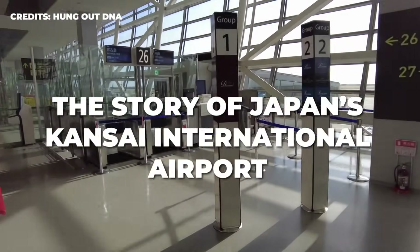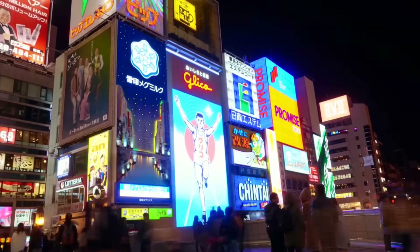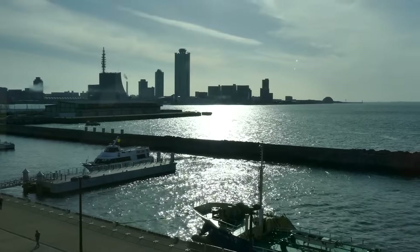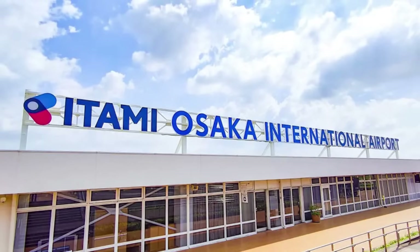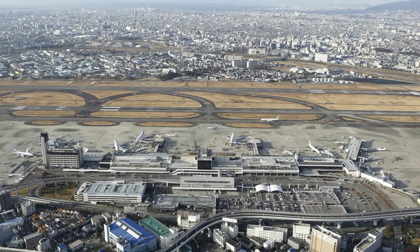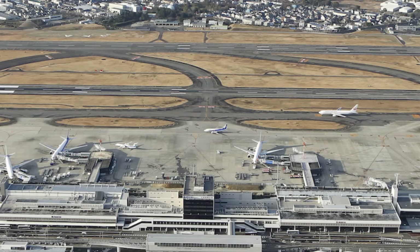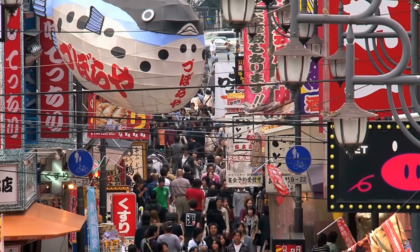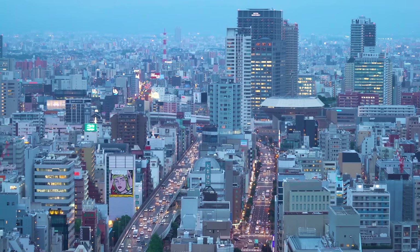Let's take a deep dive into the story of Japan's Kansai International Airport. It all began in the 1960s when the city of Osaka was dealing with a massive overcrowding problem at its international airport. To make matters worse, the Itami Airport was nestled between several apartment and commercial buildings, and residents would often complain about the noise from the steady stream of airplanes landing and taking off. This made expanding the existing airport nearly impossible. At the same time, Osaka is one of Japan's most densely populated cities, making it a struggle to find a new plot of land that wouldn't encroach on residential space.